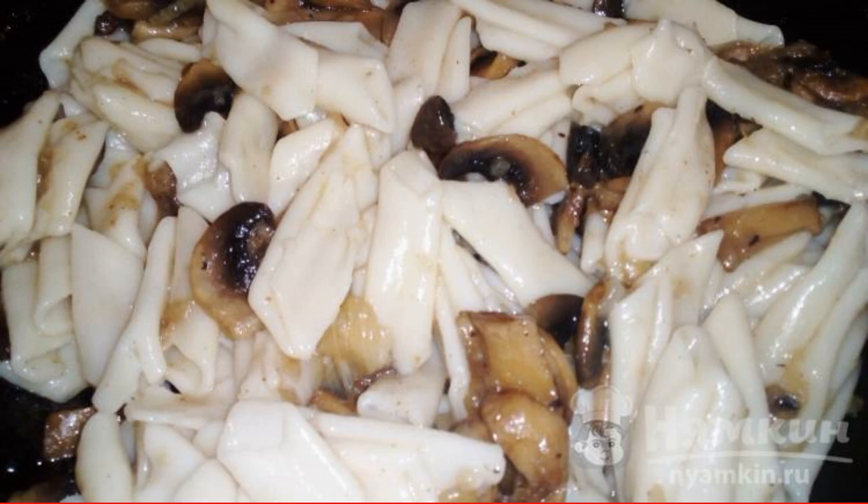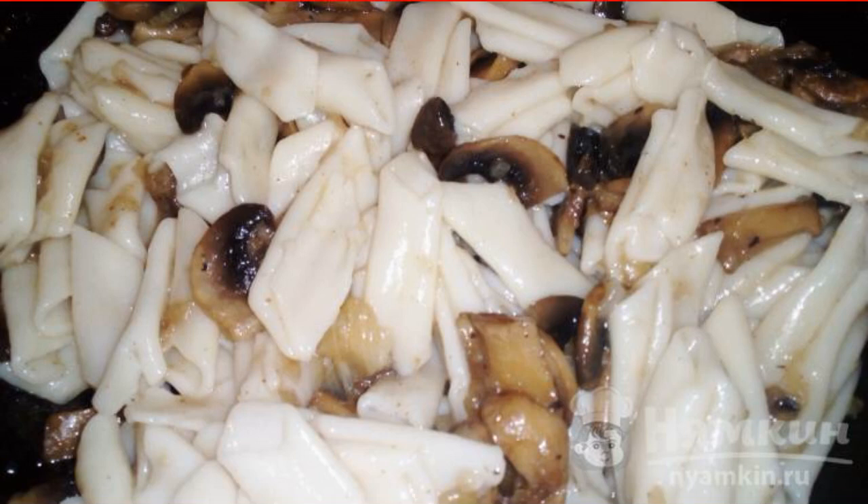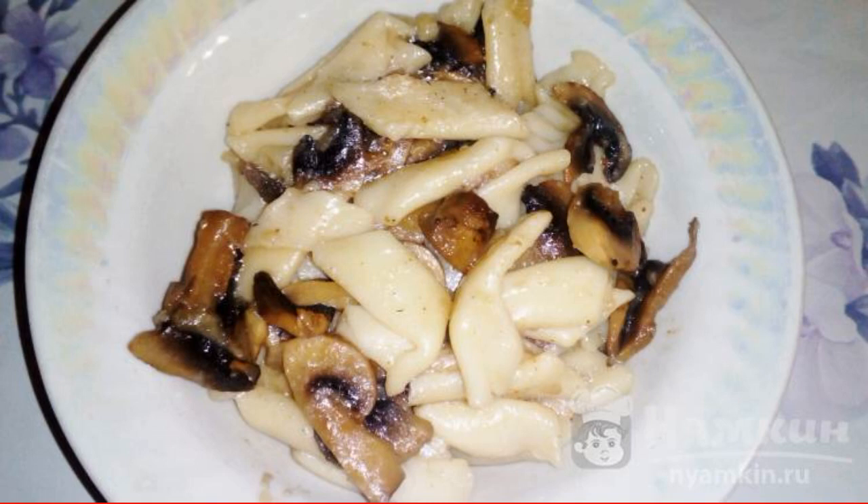Add pasta to the mushrooms, mix thoroughly, and fry for about five minutes. A delicious and hearty dish is ready. Enjoy your meal.